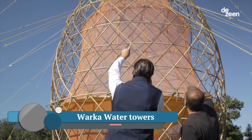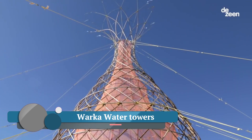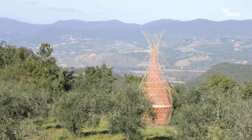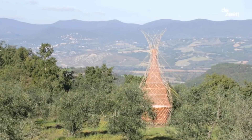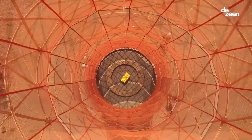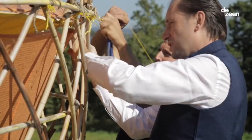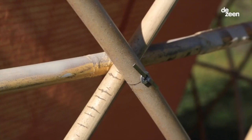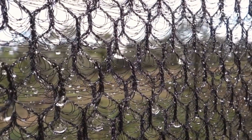Warka Water towers are ingenious inventions providing clean drinking water to remote communities without access to conventional sources. These elegant structures, inspired by the resilience of the Warka tree, harvest water from the very air we breathe. The tower's signature feature is its white mesh canopy, designed to capture moisture from the atmosphere, including fog, dew, and even light rain.